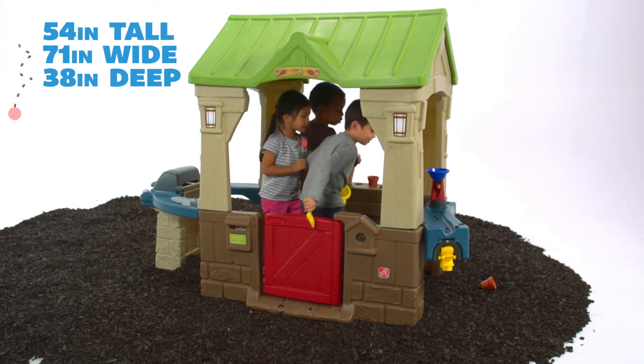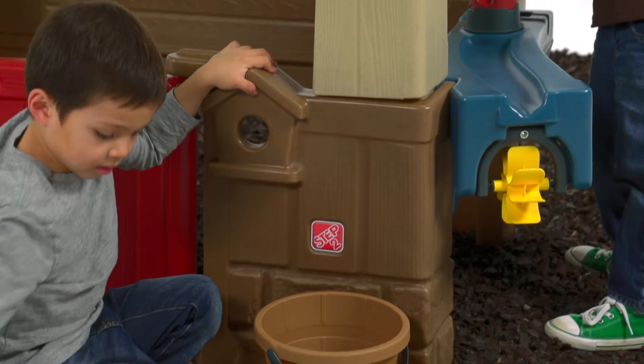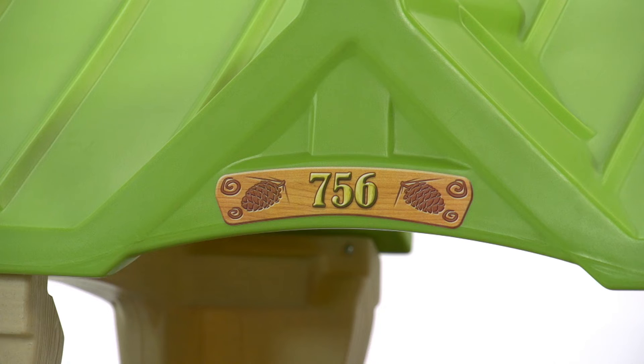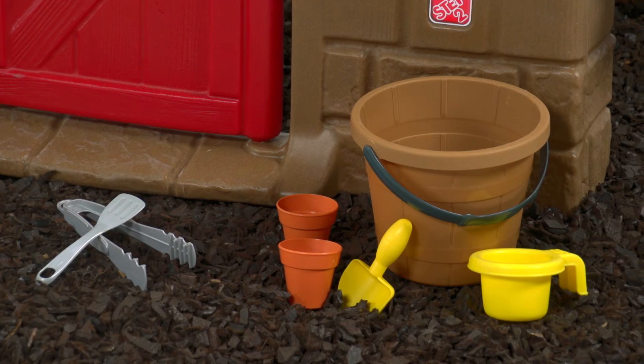Great for multi-child play, the Great Outdoors Playhouse is made in the USA from strong, durable materials that stand up to tough kids and the great outdoors. Rustic decals and accessories set give you the tools to start your outdoor adventure.